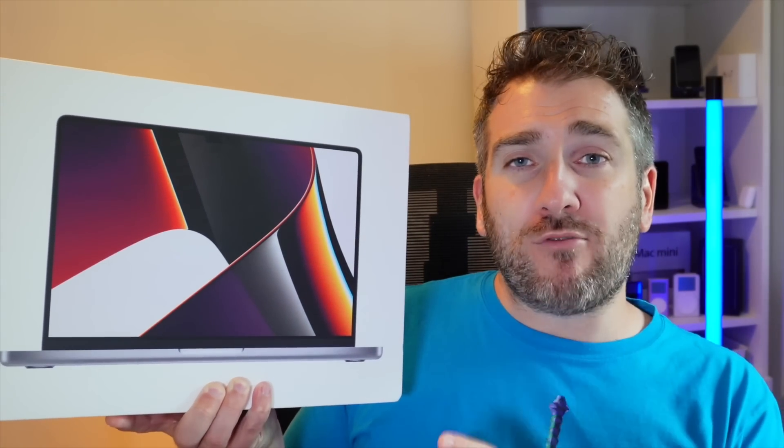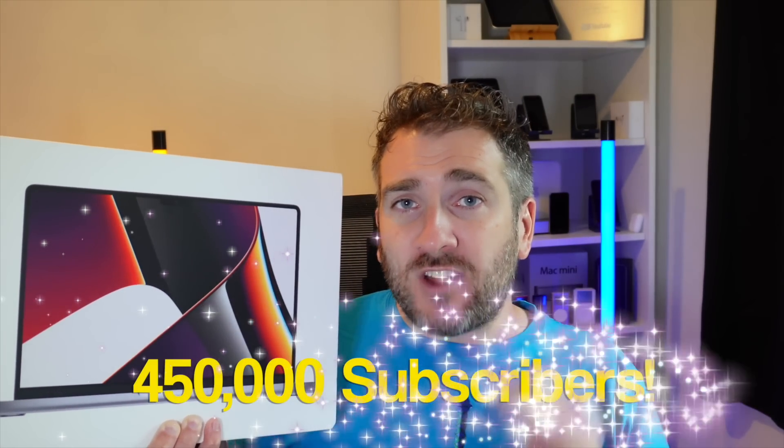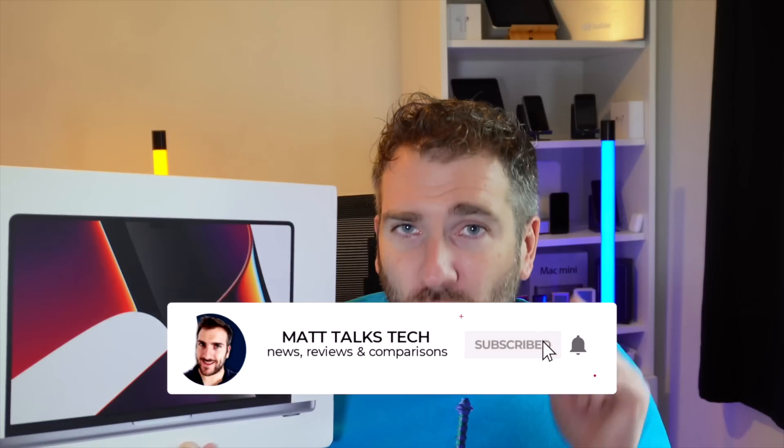This channel just got over 400,000 subscribers, and I did a giveaway for a MacBook Air M1 — check my other video to see who the winner was. I'm now doing another giveaway for a 14-inch MacBook Pro with an M1 Pro chipset, 8-core CPU, 14-core GPU, and 512GB storage. To enter this international giveaway when we hit 450,000 subscribers, just comment below what Apple gear or other tech you're planning to buy in 2022, and make sure you're subscribed with notifications on.